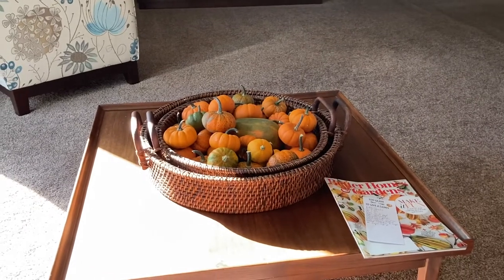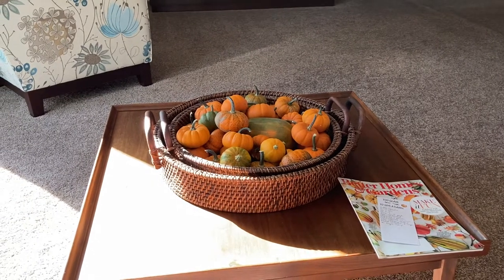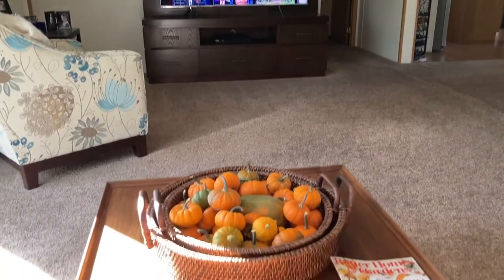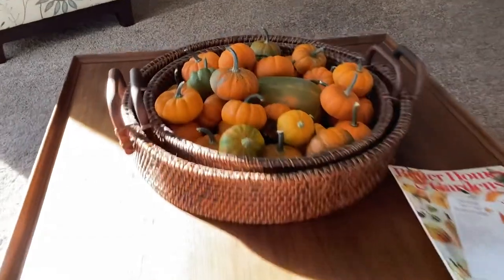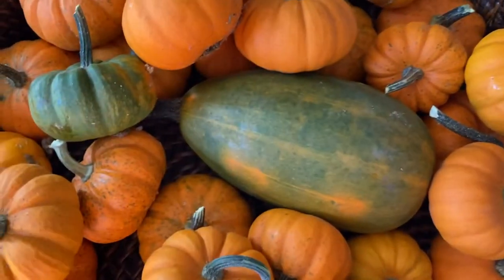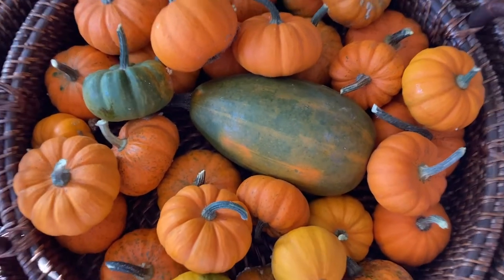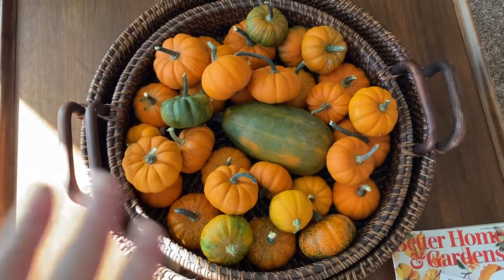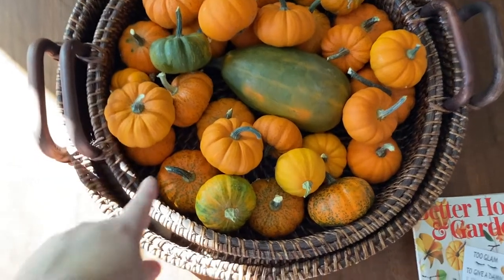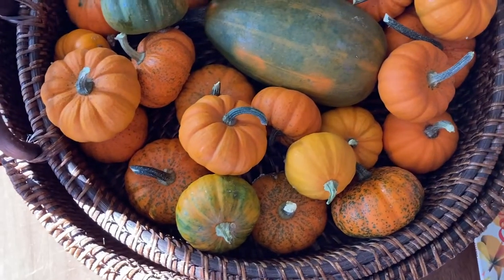Hi guys, today is October 20th and I want you to see how the Jack Be Little Pumpkins turned out. And this is my view on the couch where I enjoy my television. Let's have a little look here. This one here we had seen before — I pointed out how it was really kind of odd and oblong. But it does take up quite a considerable amount in that basket, so it helped to sort of bulk them up because it raises them up. And I can see all of their cute little stems from sitting on my couch.